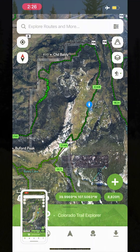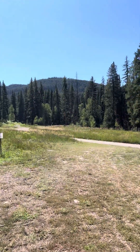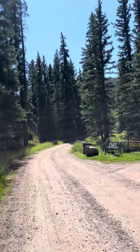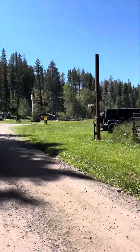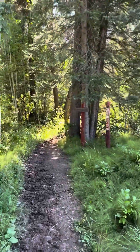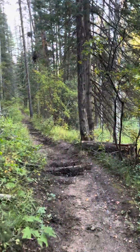One safety measure I typically take is to take a screenshot of the map before I head out, just in case the app refreshes, although that doesn't usually happen. One disadvantage that Cotrex has compared to subscription apps like OnX is it doesn't show property lines. In this case I had to go through private property, but that was permissible here — some places it may not be.